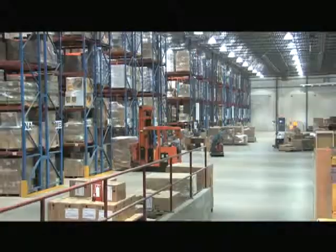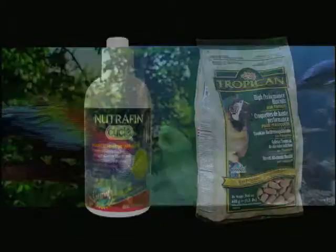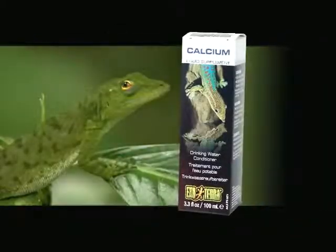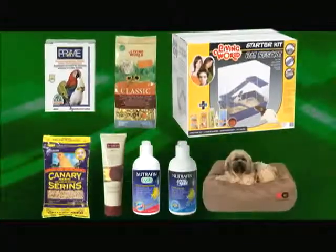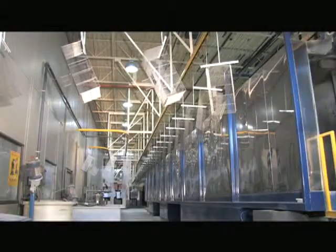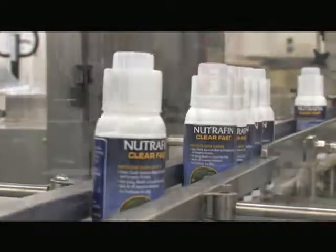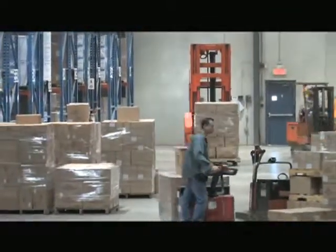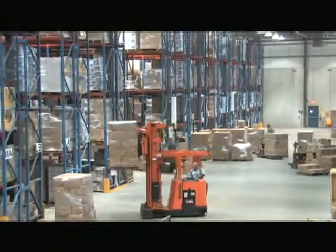Founded in 1974, Hagen Industries manufactures a wide variety of quality pet products. We've grown and diversified over our long history to better meet the needs of animals and their human companions. Today, Hagen Industries is an industry leader in the production of animal cages and dog beds, as well as bottled chemical and biological products. More than 700 products are manufactured and distributed everywhere in the world.